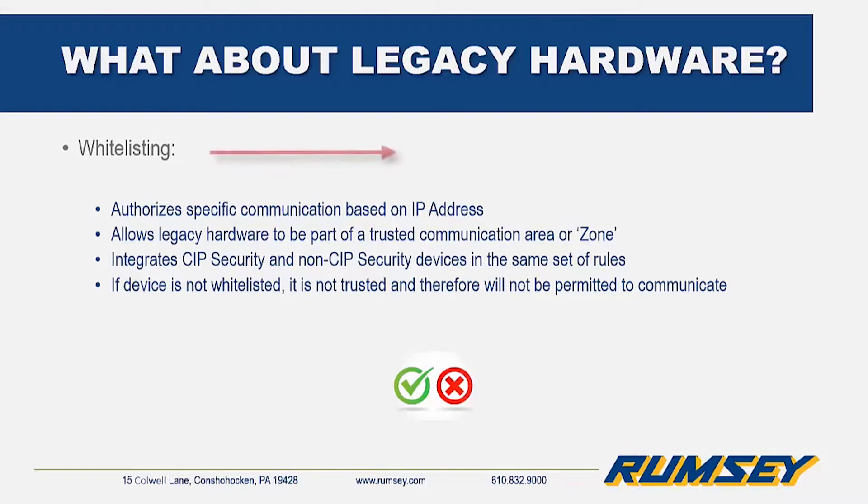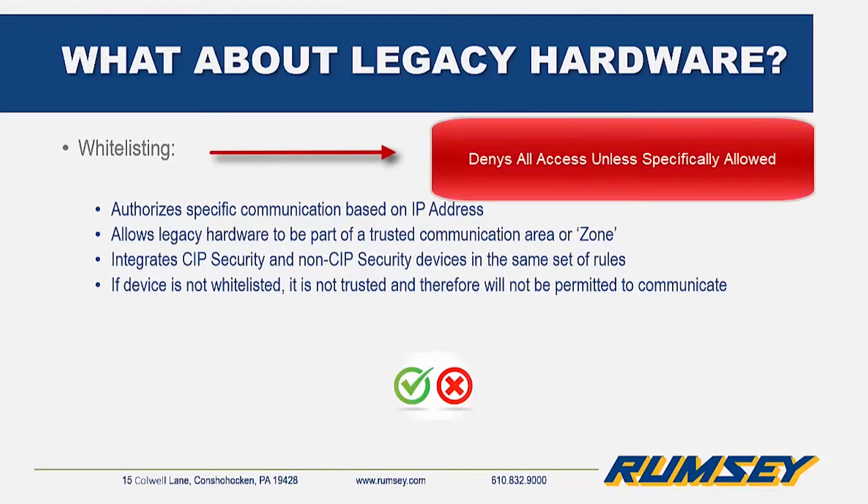Whitelisting is based on a zero-trust principle, which denies all access unless specifically allowed. Since good devices are allowed, it implicitly denies everything else.